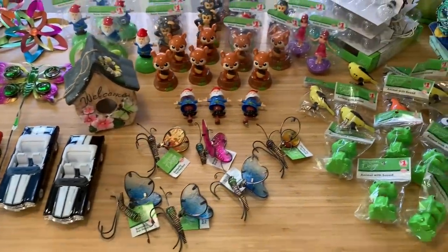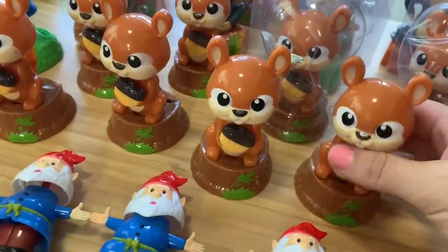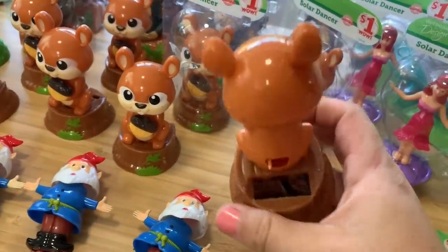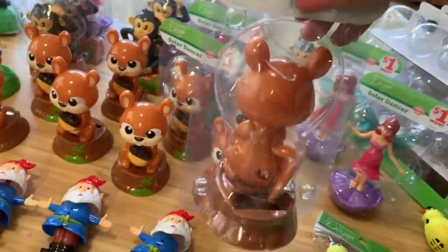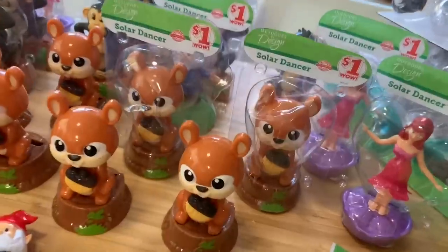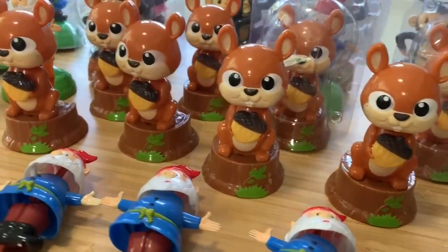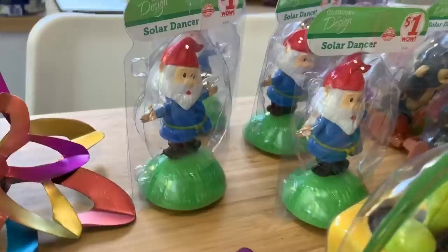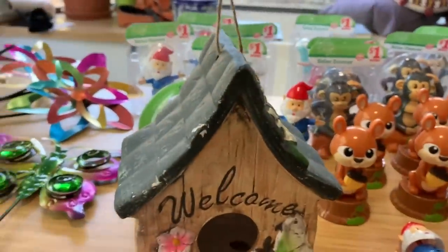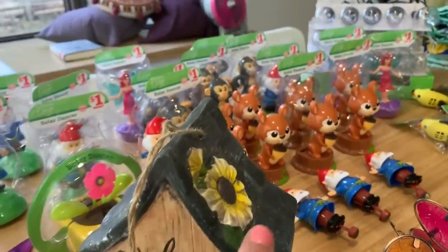So here it all is laid out on the table. The majority of these little ones are broken — their solar panels are missing. I don't know if they intentionally broke them or if they were just faulty, because they're all still wrapped. A few of them work though; these ones are just bobbing their heads away. There's squirrels, lots of monkeys, a few dancing ladies, and lots of gnomes. And there was this really cute little birdhouse — this was the only one that wasn't broken and it's pretty much in perfect condition.